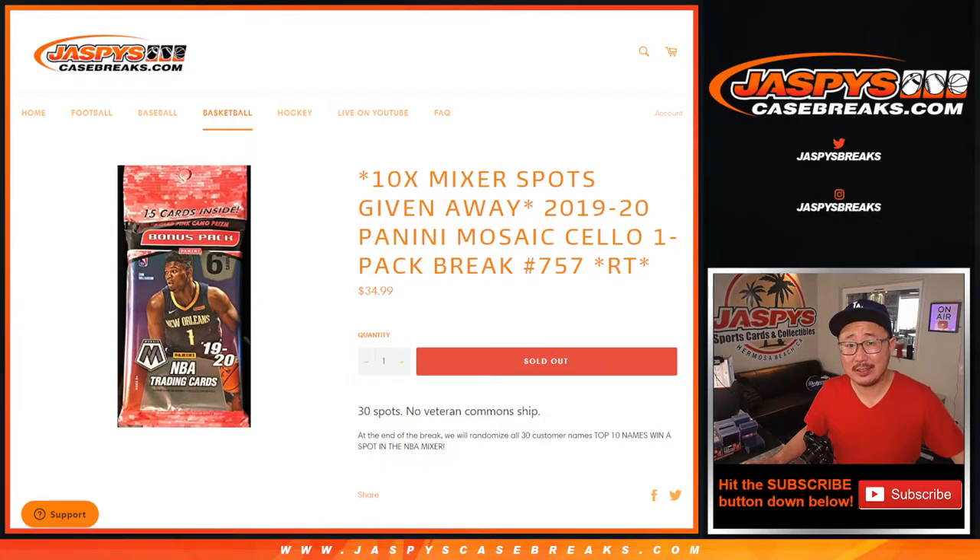Hi everyone, Joe for jazpyscasebreaks.com coming at you with a quick little filler break. 2019-2020 Panini Mosaic Cello Pack number 757.